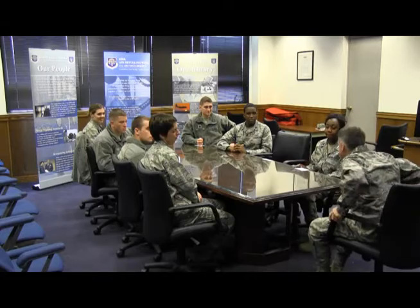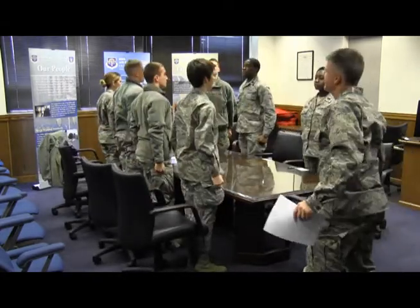I'm Air Force Sergeant Brent Skeen, 459th Wing Public Affairs, Joint Base Andrews, Maryland.